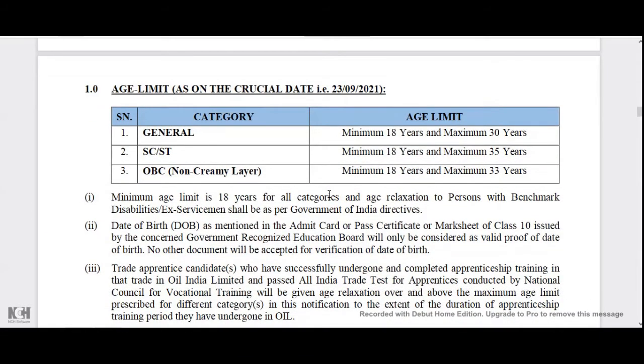Please check the page and age limits. For general category, you can apply up to the maximum age. If you also apply for OBC, the age is 16 years with an age relaxation. This is an age relaxation — if you apply for OBC, you get 3 years; for SC/ST, you get 5 years of age relaxation. The last date to apply is 23-9-2021.